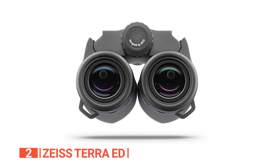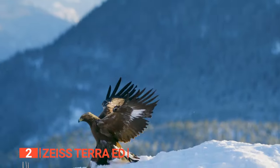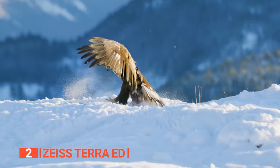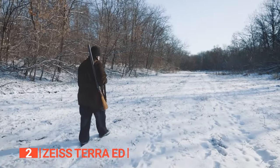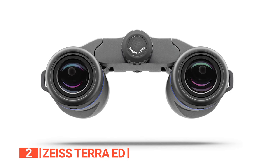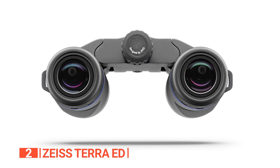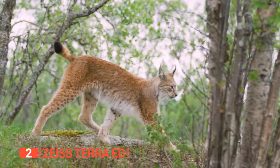The Zeiss anti-reflective coating ensures brilliant high-contrast images, especially in challenging light conditions and twilight. Come rain or shine, these binoculars guarantee a clear and unobstructed view. Whether you're a dedicated birder, avid hunter, or simply love sightseeing, the Zeiss Terra ED pocket binoculars promise to elevate your outdoor experience with exceptional clarity, lightning-fast focus, and all-weather performance that's second to none.